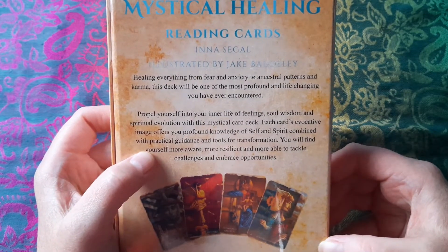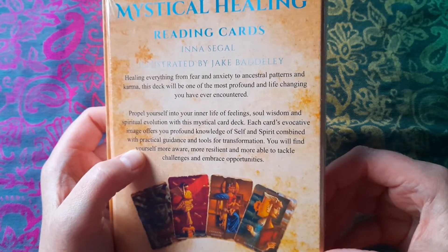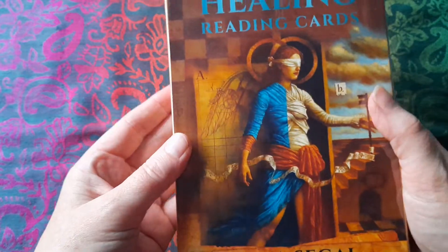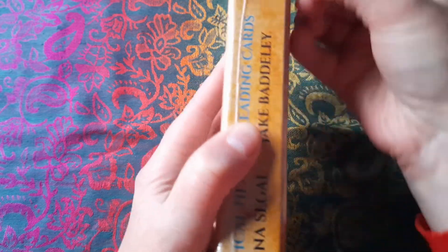The deck is by Ina Seagal and it's illustrated by Jake Badley and Ina Seagal. So here we go.